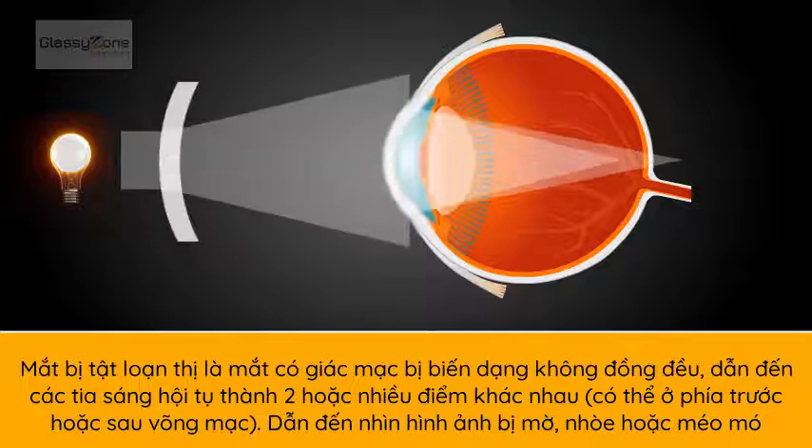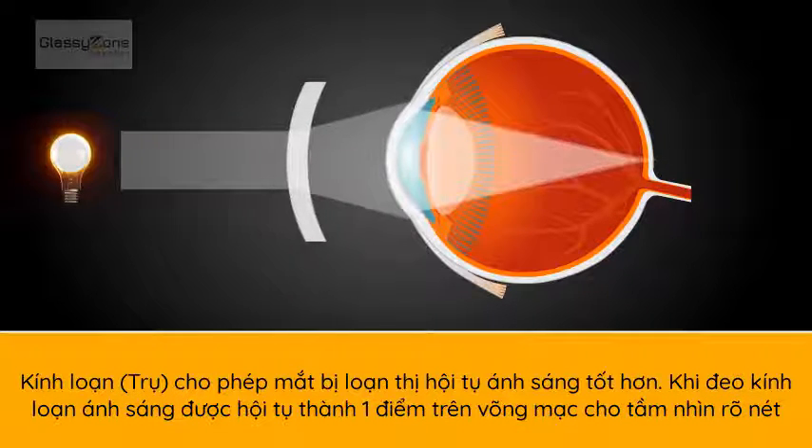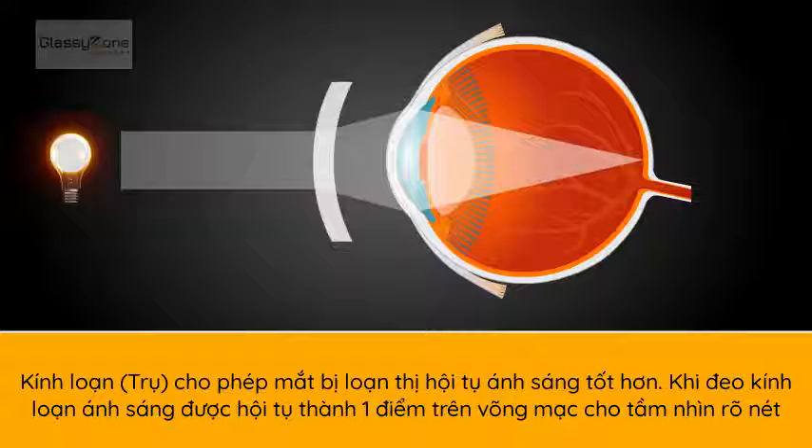This causes blurry or distorted vision. A corrective area, called a cylinder, is added into the glasses to allow the misshapen eye to properly focus. The glasses now focus light on the retina, creating clear vision.